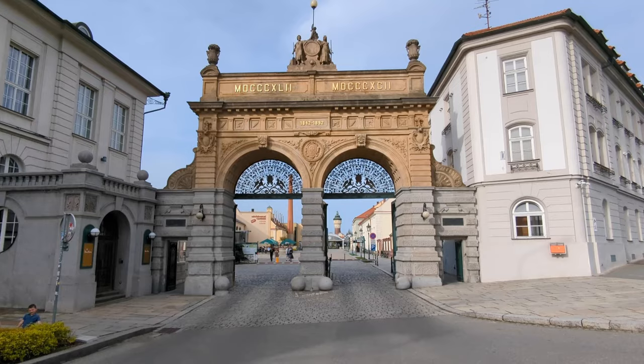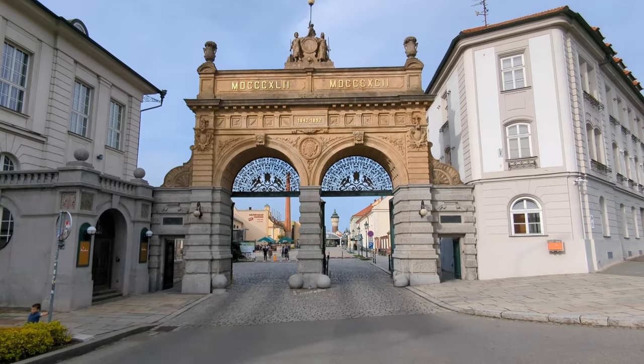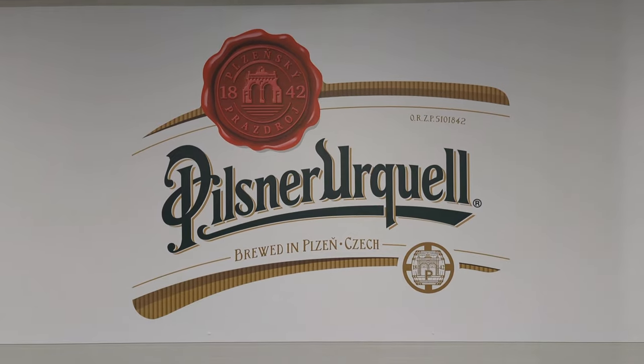We made it to the Pilsner Urquell Brewery and today we have a tour. One thing about the tour is that we get to try the unfiltered, unpasteurized beer, which is supposedly only available here. Tickets were about 16 euro per person and Griffin's ticket was only 2 euros. We booked tickets ahead of time. They do tours throughout the day in English, Czech, and German. The Czech Republic has the highest per capita beer consumption in the world.